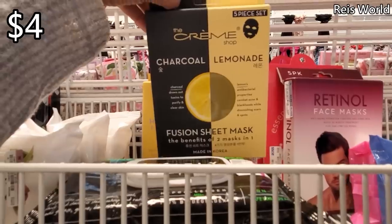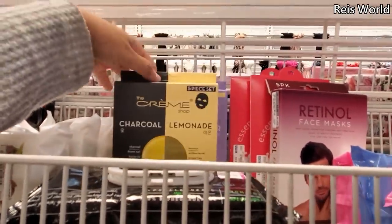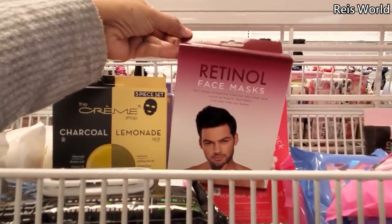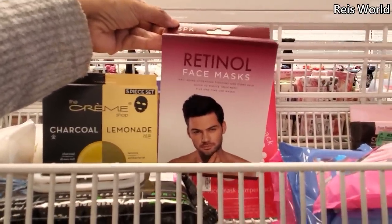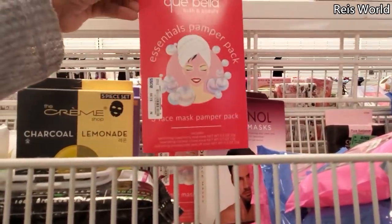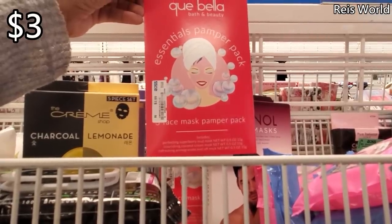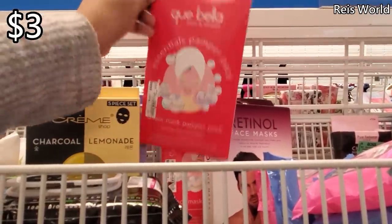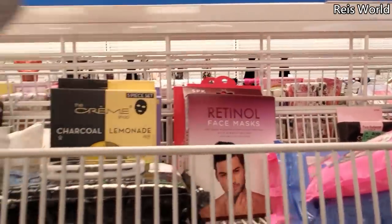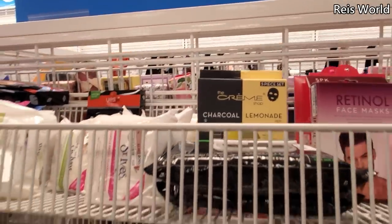Oh, charcoal and lemonade — what?! That's a new one. A five-piece set with honey and lavender. Oh, for men — men have their own anti-aging, look at that! You know, you can find this one in Target. $2.99 here — you get raspberry, coconut, and pomegranate, so three for $2.99. This one's going to be a five-pack. Also we have Yes To in the back.